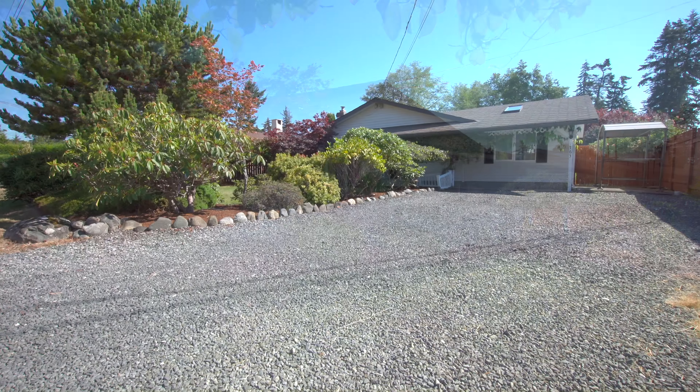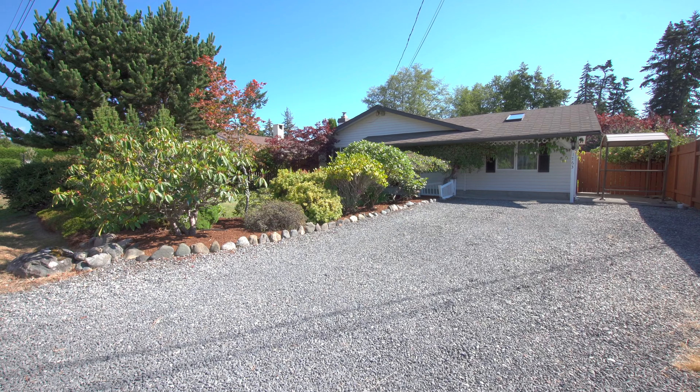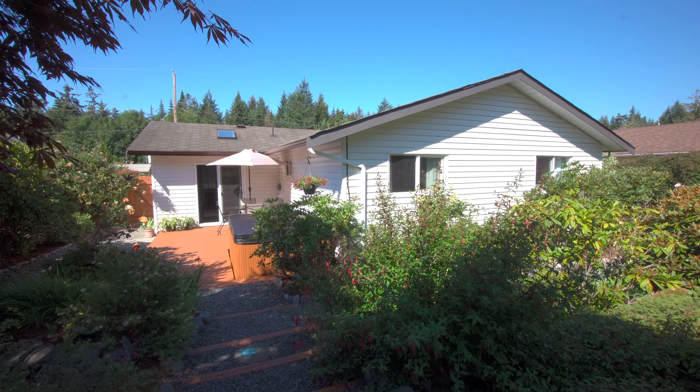Welcome home to 1763 Marathon Lane, a three-bedroom rancher for sale in the Souk area of beautiful Victoria, BC.